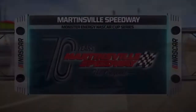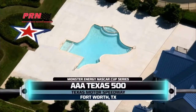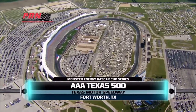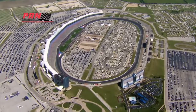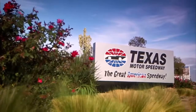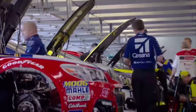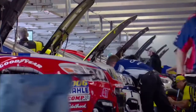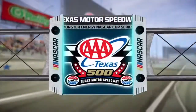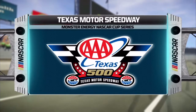The Monster Energy NASCAR Cup Series thunders back to Texas Motor Speedway for the AAA Texas 500. Today, NASCAR's finest get another crack at this new configuration. For eight of those drivers, the stakes are as big as the state of Texas itself. With only two events left before the championship race, I'm sure they're leaving everything down there on the track.